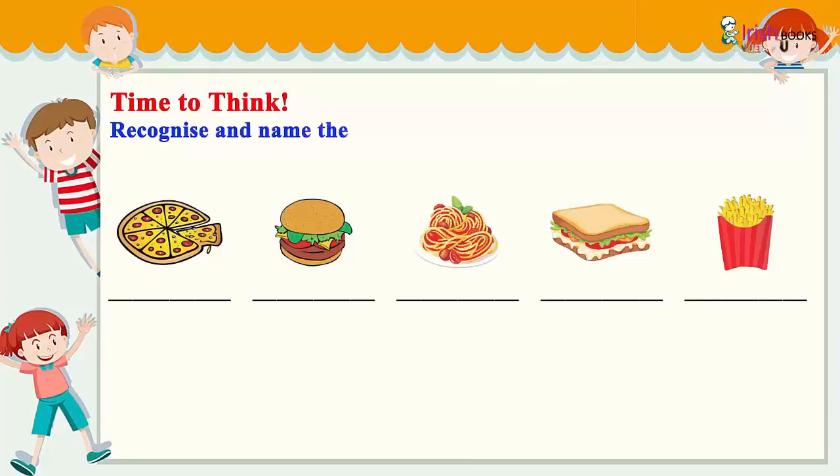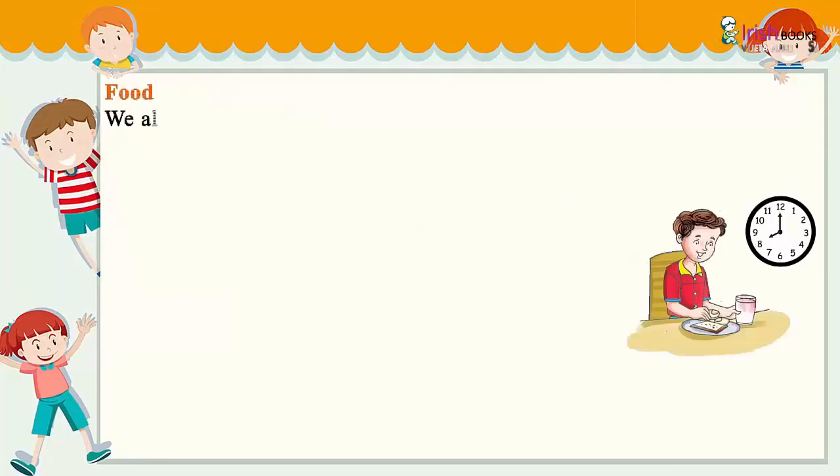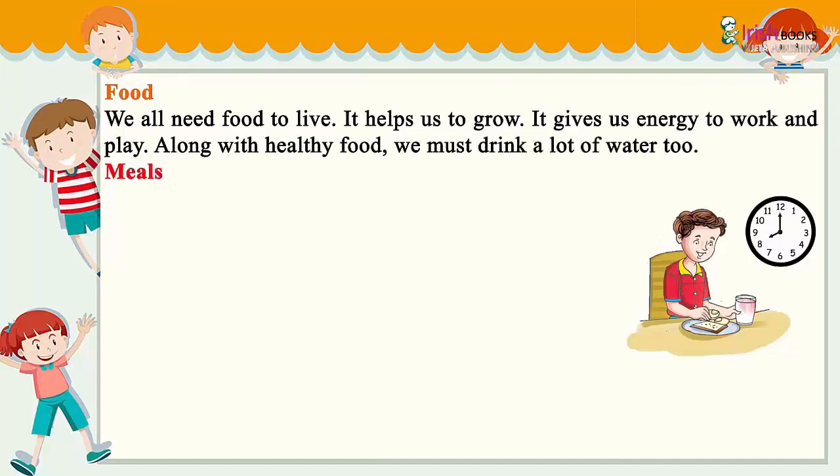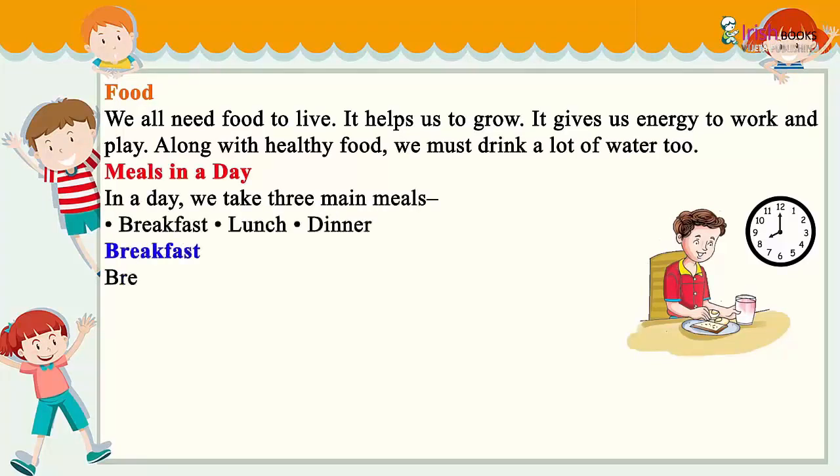Recognize and name these junk foods. Food — we all need food to live. It helps us to grow and gives us energy to work and play. Along with healthy food, we must drink a lot of water too.